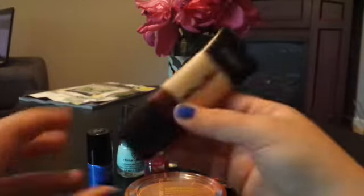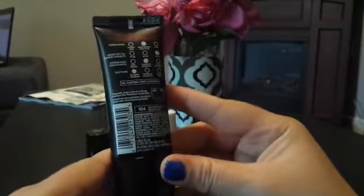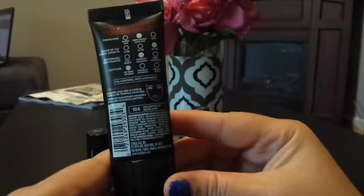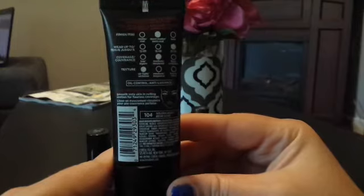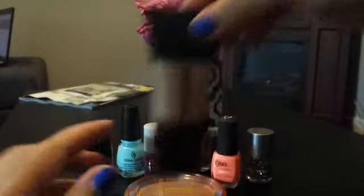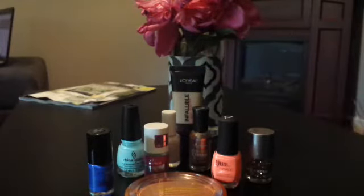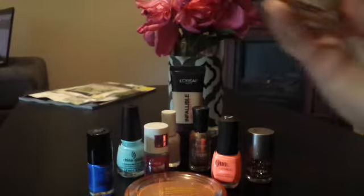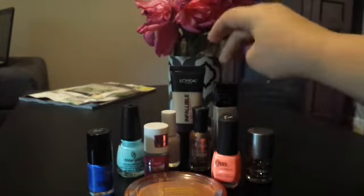YouTube made me buy this — it's the L'Oreal Infallible Pro Matte in the color 104 Golden Beige. It leaves a lasting demi-matte finish, never dull, never flat, with oil control. Also, another YouTube-inspired purchase: the Maybelline Fit Me Matte Poreless for Normal to Oily Skin in color 125 Nude Beige. I'm really excited to try both of these.